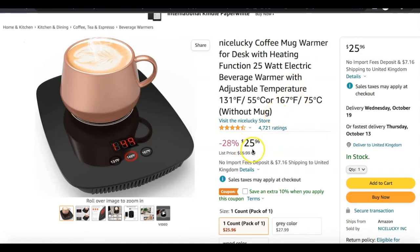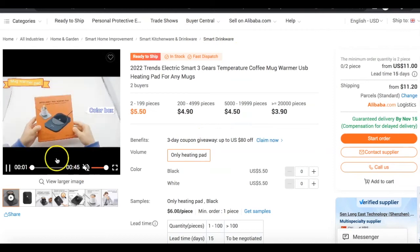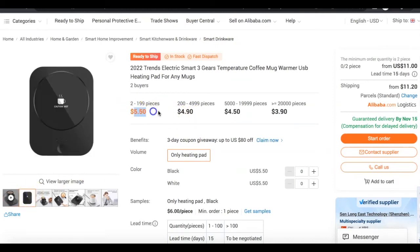Amazon is telling us on average people are spending around $25 to $30 on this product, so that's the sort of price I'd start selling at — around $25 to $30. Now, let's go find a supplier on Alibaba who can sell this product to us at a cheap price. I've seen something similar on Alibaba sold for around $5.50 per unit. If you factor in the cost of shipping, it's probably going to come to around $7 to $8 per unit. The more you buy, the lower the cost per unit, but on average it should cost you around $8 per product.